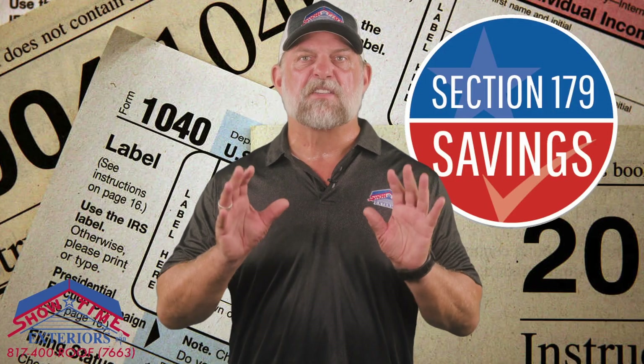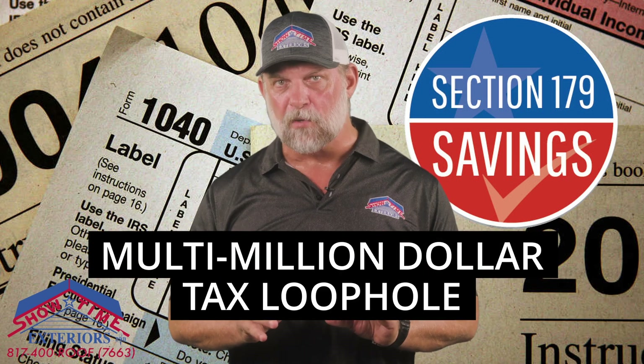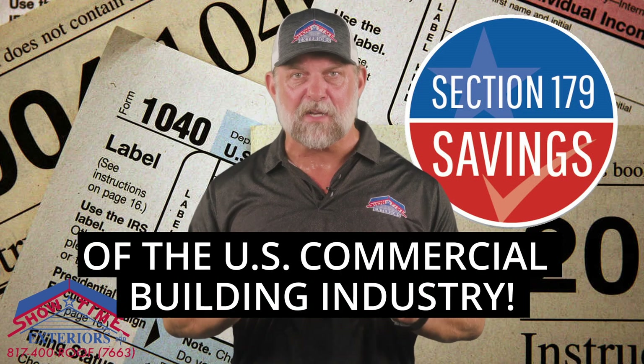This makes Section 179 one of the largest multi-million dollar tax loopholes in the history of the U.S. commercial building industry.